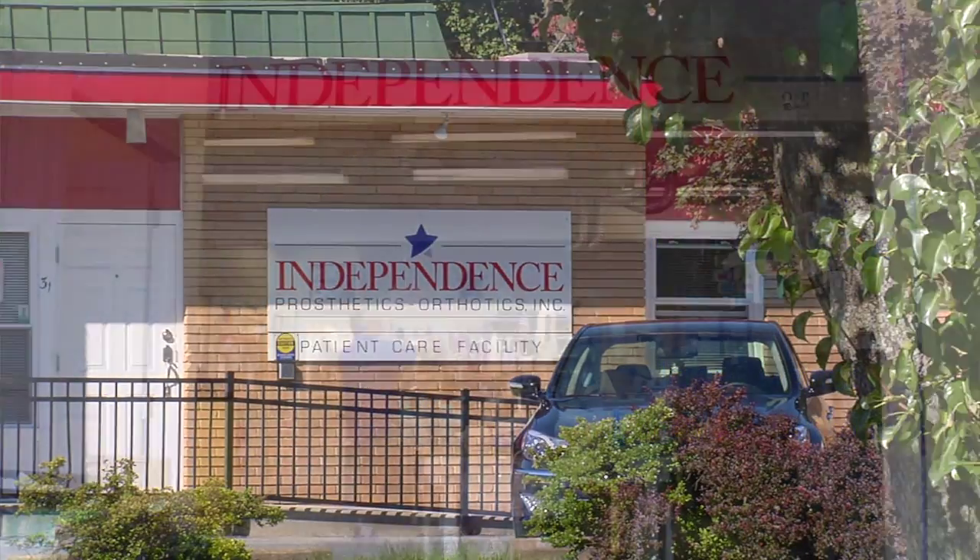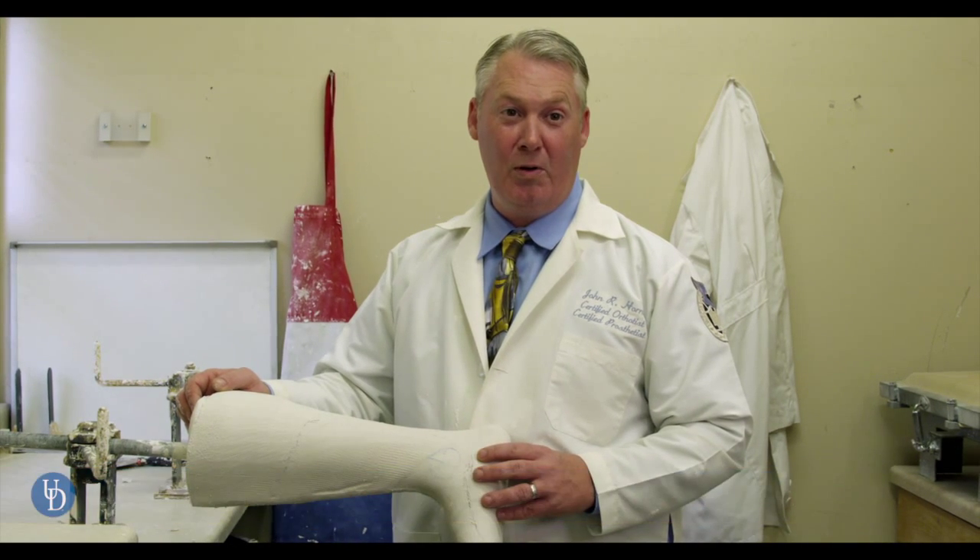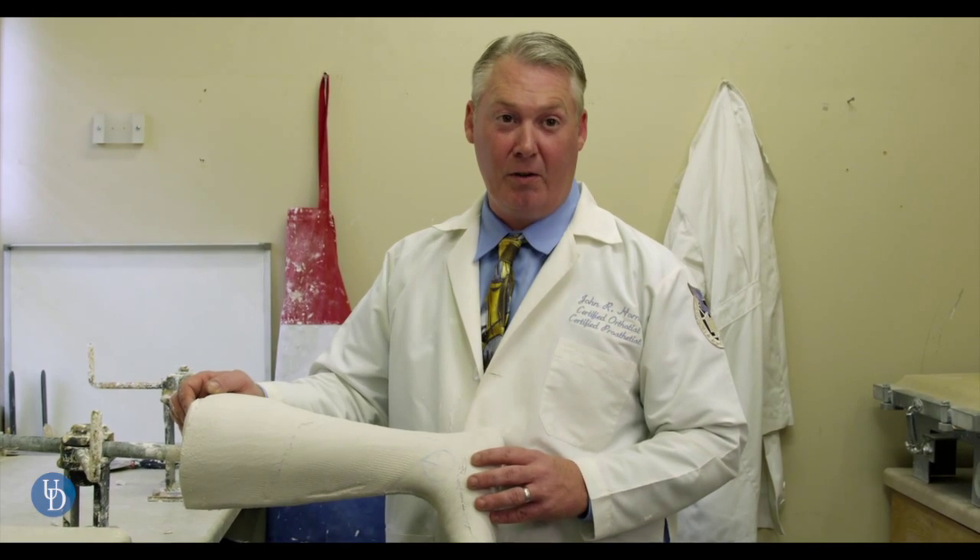Independence was started six years ago here in Newark, Delaware. We are a full-service orthotic and prosthetic provider to the hospital and Delaware medical community, as well as the greater Philadelphia medical community.